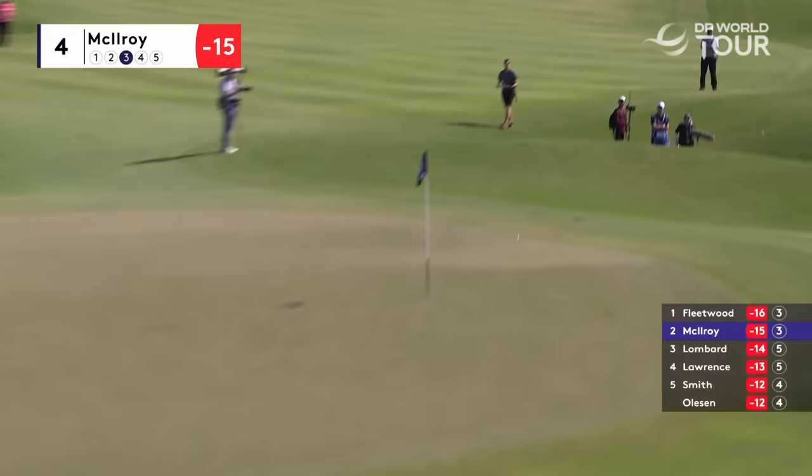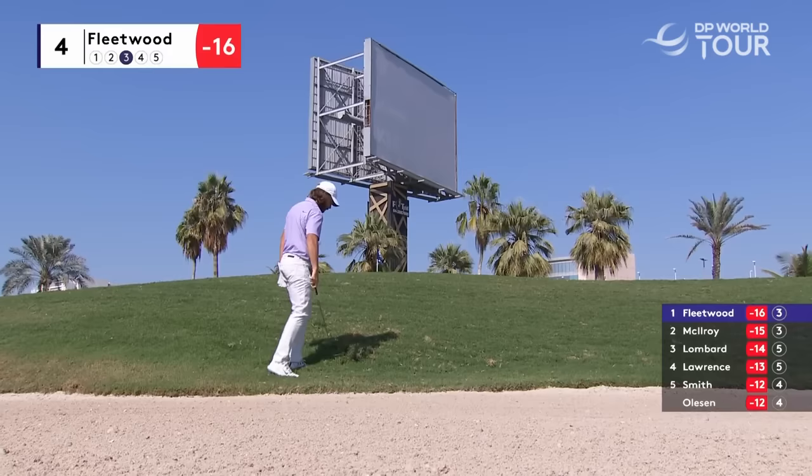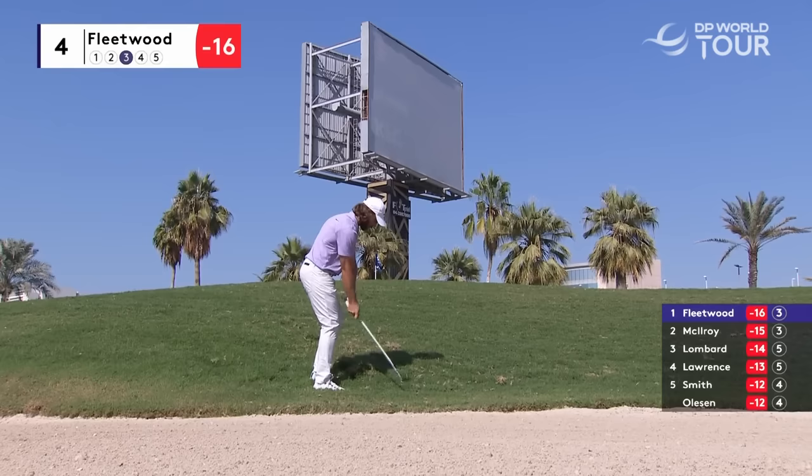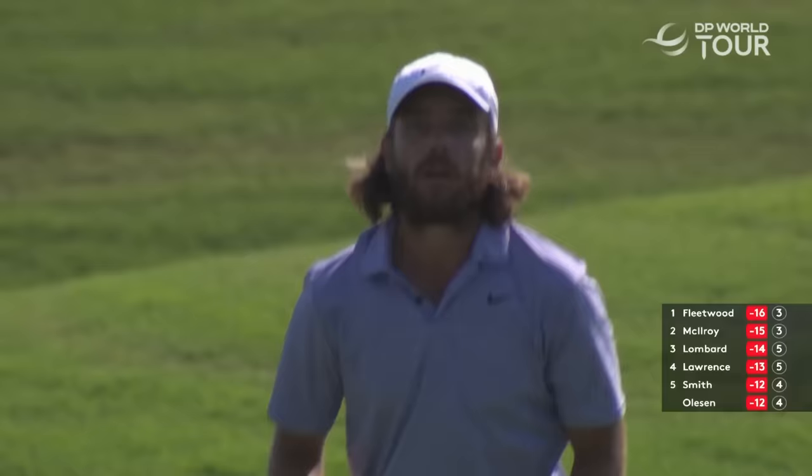That was from 54. A little more awkward than Rory's was, even though it's much closer — it's an upslide, sitting well down. He's landing it on a downslide; easy to knock this 12 feet by. Two really really good shots — that's why they're at the top of the leaderboard. That looks like a 60 degree for that one.